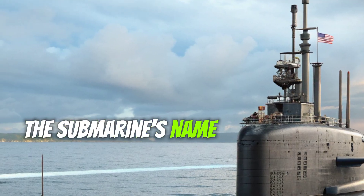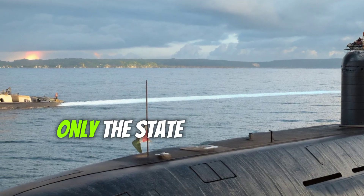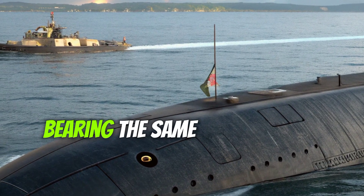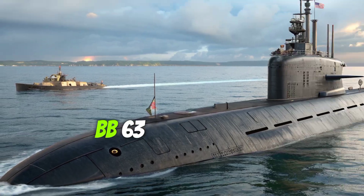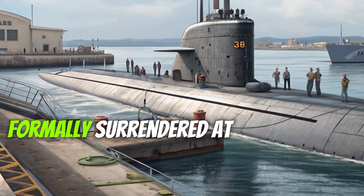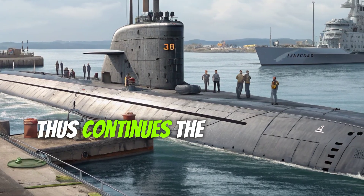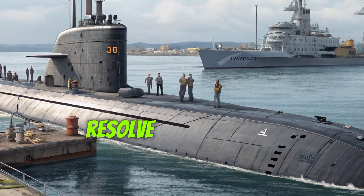The submarine's name, Missouri, carries deep symbolic meaning. It honors not only the state but also the legacy of previous U.S. Navy ships bearing the same name, most famously the battleship USS Missouri BB-63, on which Japan formally surrendered at the end of World War II. The SSN 780 thus continues that historic lineage, embodying strength, resilience, and American resolve.